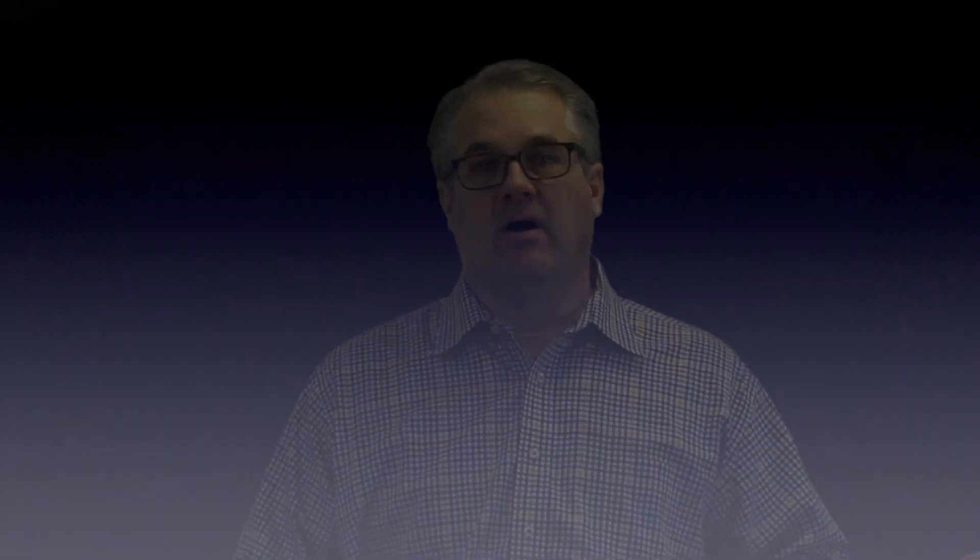If the buyer's agent doesn't know the answers, then the loan officer really hasn't done their job all that well. I get calls from agents all the time on the listing side about the quality of my pre-approval — got to be honest, it puzzles me a little bit. I represent the buyer, so I have to know the quality of my buyer prior to issuing that letter. There has to be a strong, reasonable assumption that this buyer is going to qualify for the loan on the purchase contract.